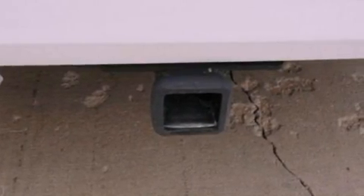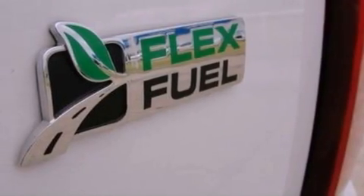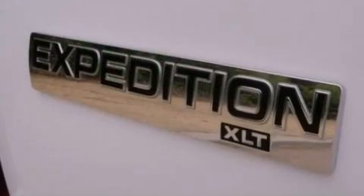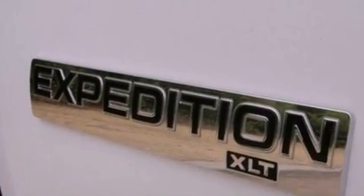Its top features include power-adjustable driver pedals, air conditioning, cruise control, a CD player, a leather-wrapped steering wheel, a double wishbone independent front suspension, running boards, a low tire pressure indicator, and an auto-dimming rear-view mirror.